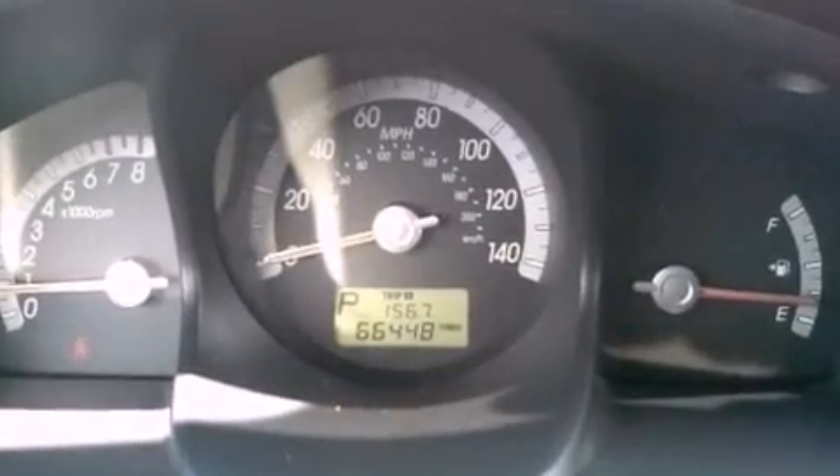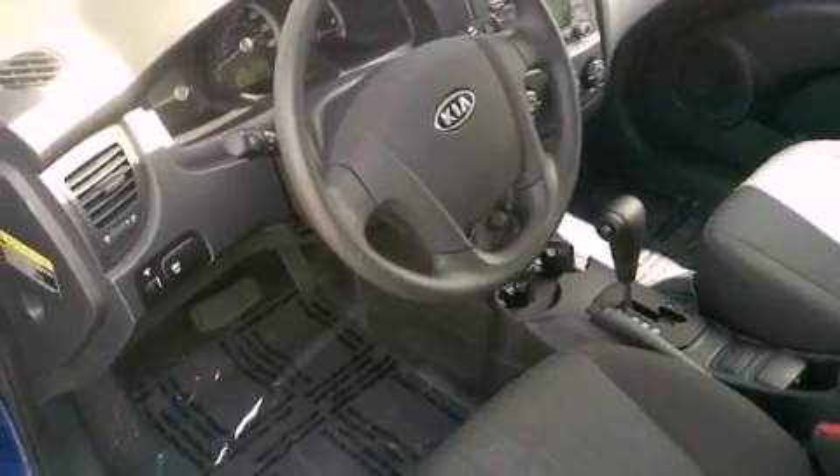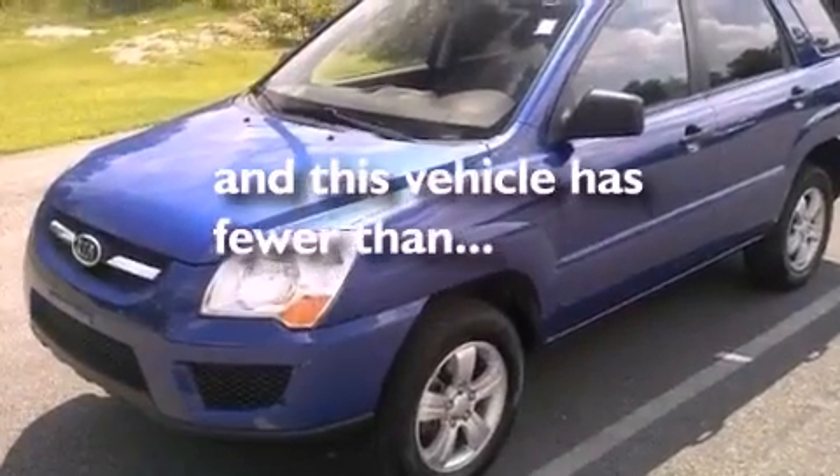Side impact airbags, latch-ready child seat anchors, rear seat childproof door locks, full power accessories, and this vehicle has less than 67,000 miles.